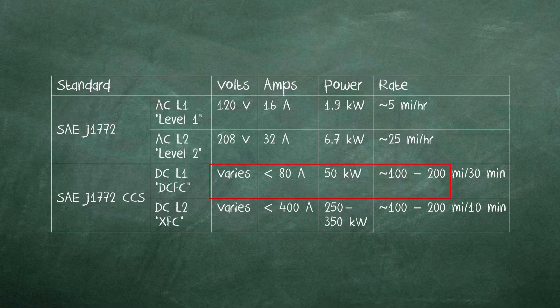DC Level 1 provides a high-powered charge rate commonly installed along major highways and is referred to as a DC Fast Charger, or DCFC. Common DCFCs take a 480-volt, three-phase input and deliver 50 kilowatts to the vehicle, providing 100 to 200 miles of range in 30 minutes.